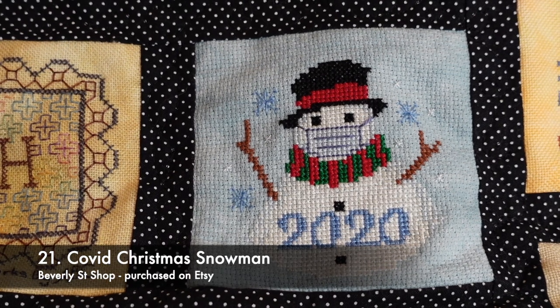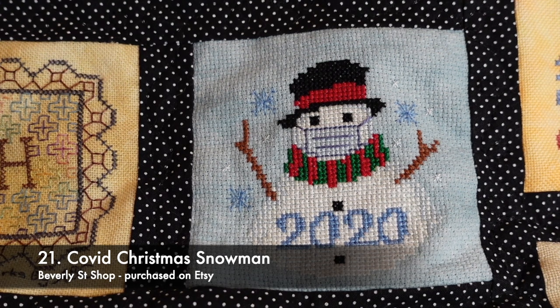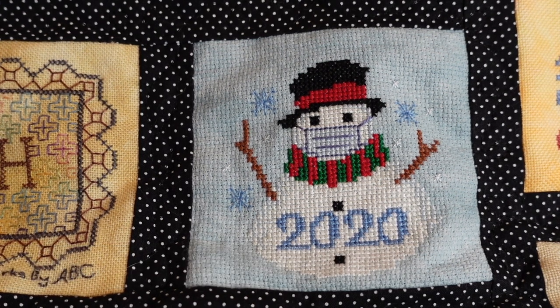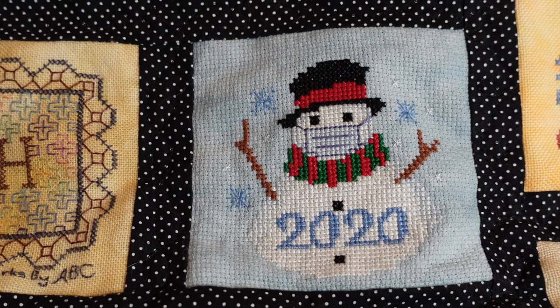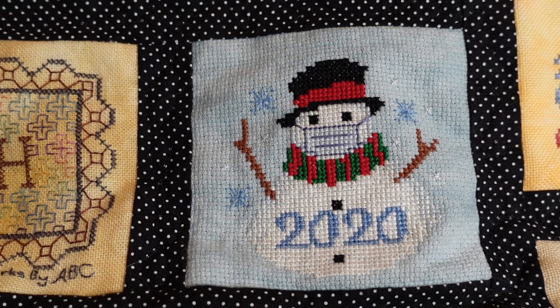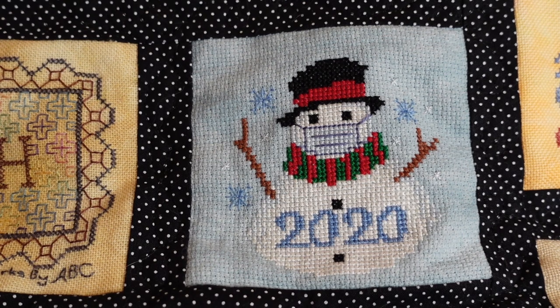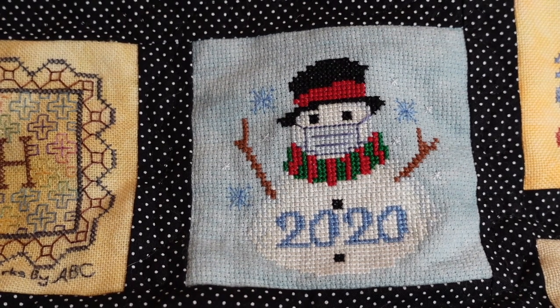This is the COVID Christmas Snowman by Beverly Street Shop on Etsy. It's stitched on 16 count aida in Icon by Picture This Plus — very similar to the Glacier I used for the Lindy Stitches cat ornaments but a little more blue than green. I finished that in three days.